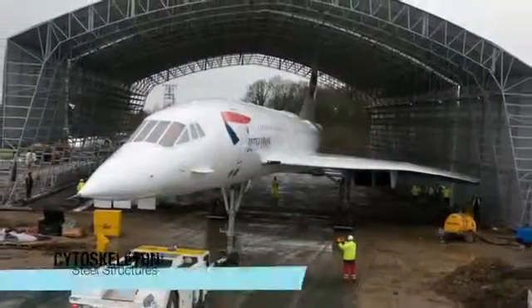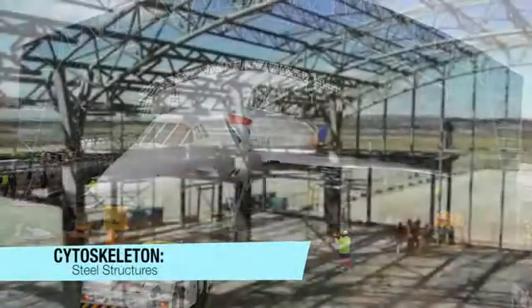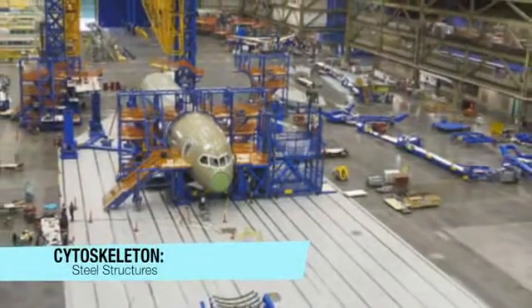The cytoskeleton is the structure that holds organelles in place. In an airport, this is the steel structures and tubes of the hangars, planes, and buildings.